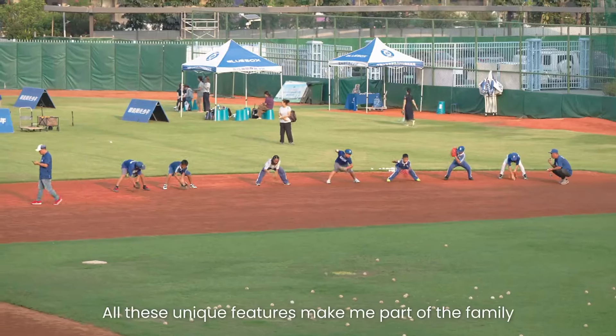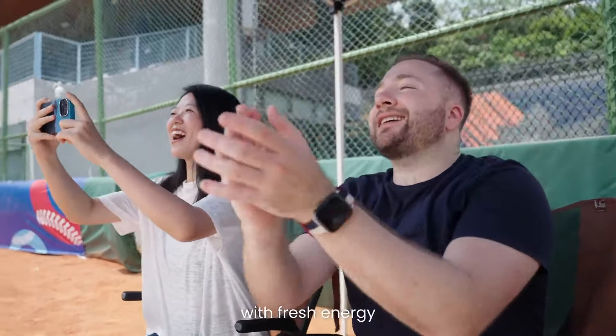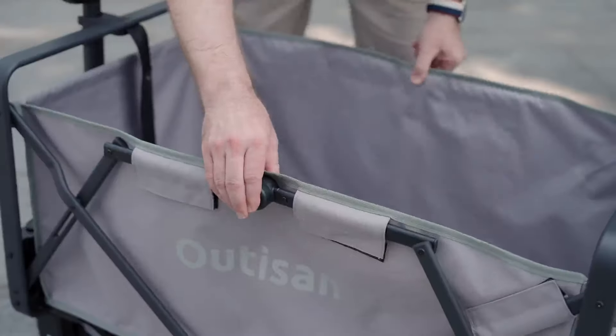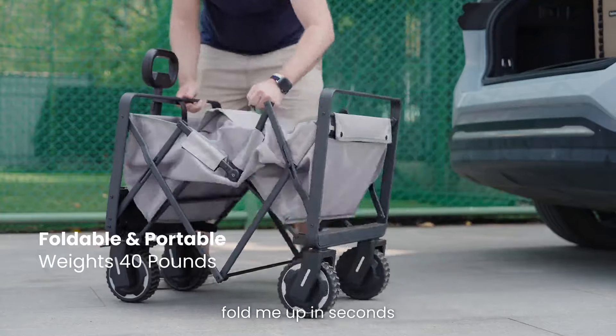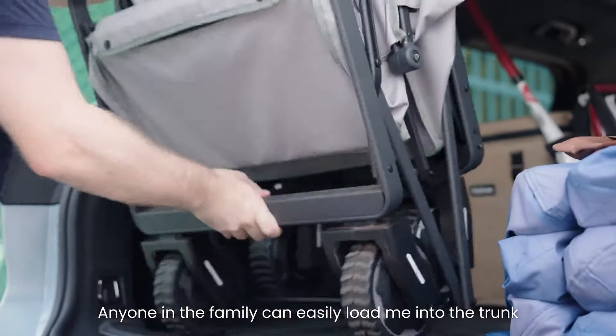All these unique features make me part of the family, and now the parents are able to cheer on the kids with fresh energy. When going home, fold me up in seconds. Anyone in the family can easily load me into the trunk.